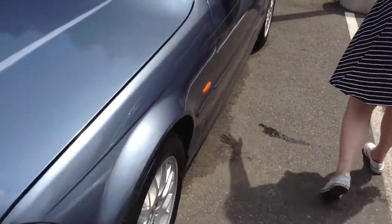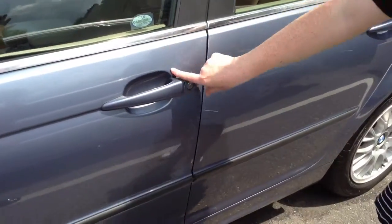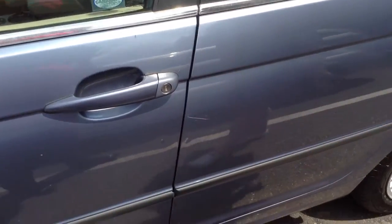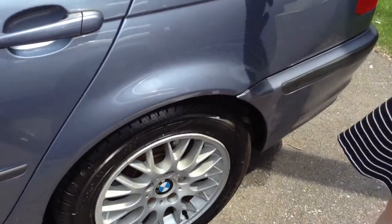There are scratches throughout the entire body and scuffs. There's an example up here. There's another scratch, some dings — I'll show you more as we go along. You can obviously see some here.